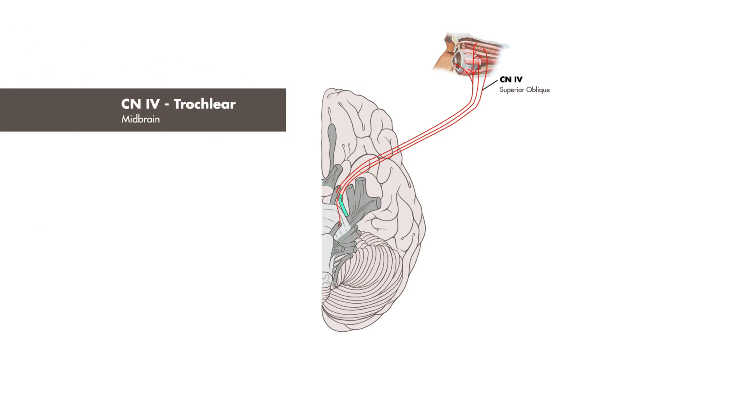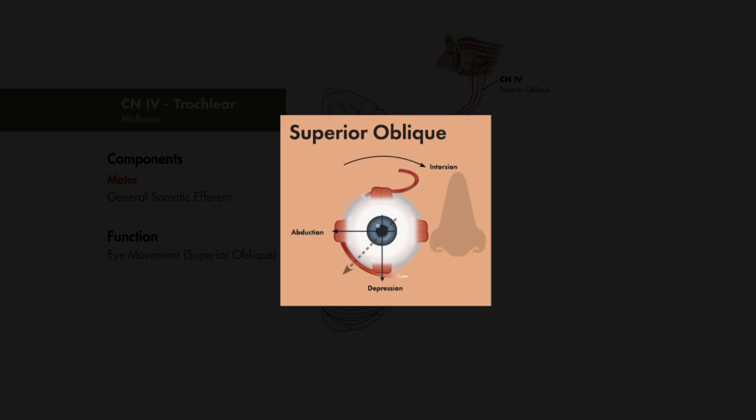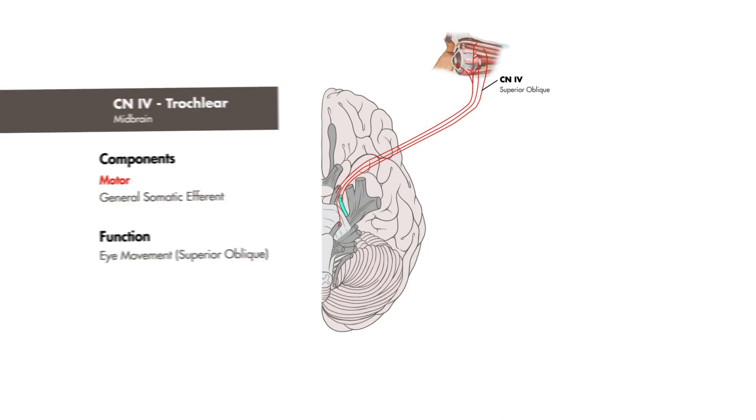Cranial nerve 4, the trochlear nerve, is a pure motor nerve. It innervates the superior oblique muscle, responsible for intorsion, depression, and abduction of the eye. It also originates from the midbrain.